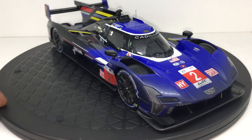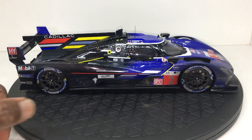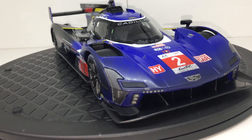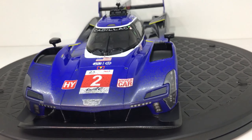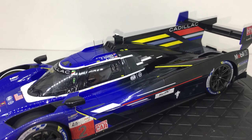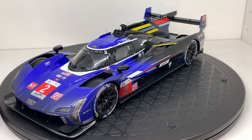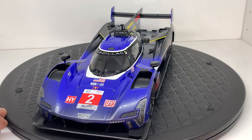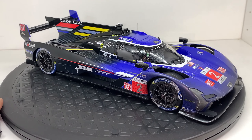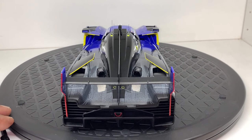Other than that, this model is a definite collector's dream if you're into race-finished models or you want to capture something different than just a replica of a clean, ready-to-race car. This is the 2023 third-place Le Mans racer, the Cadillac Hypercar by Top Speed.